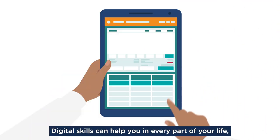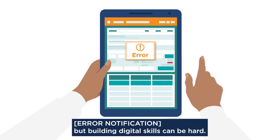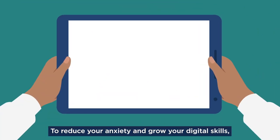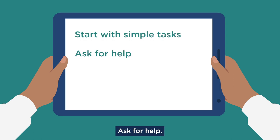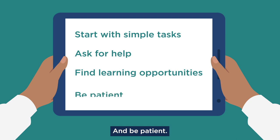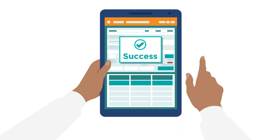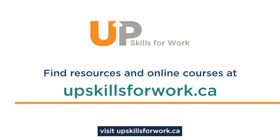Digital skills can help you in every part of your life, but building digital skills can be hard. Remember, you don't have to learn everything at once. To reduce your anxiety and grow your digital skills, start with simple tasks, ask for help, find learning opportunities, and be patient. After you start, you'll be amazed by all you can do. To create a plan to improve your learning skills for work and life, visit upskillsforwork.ca.